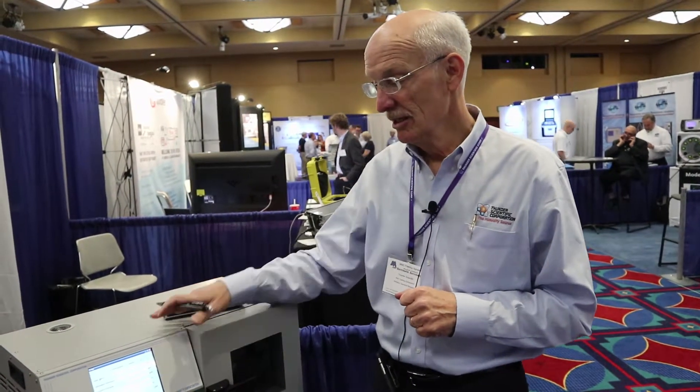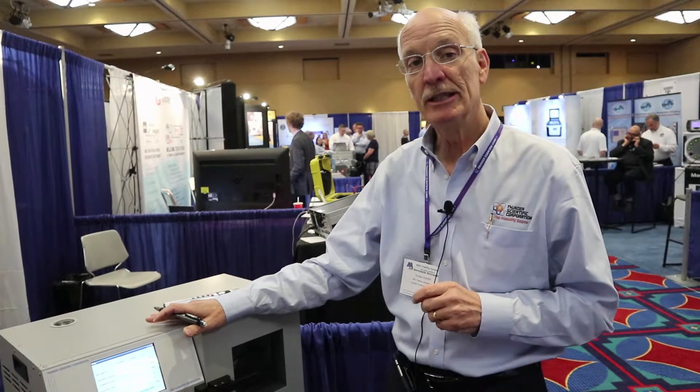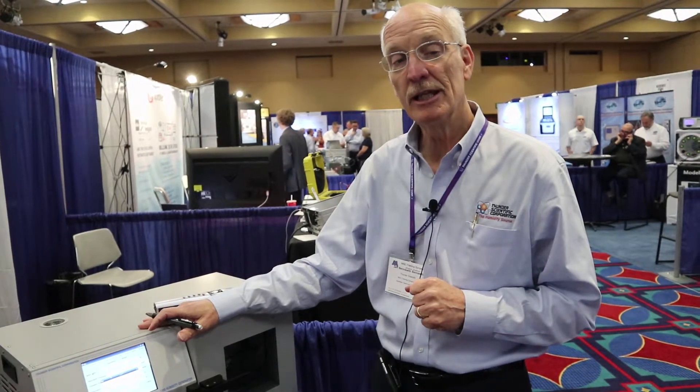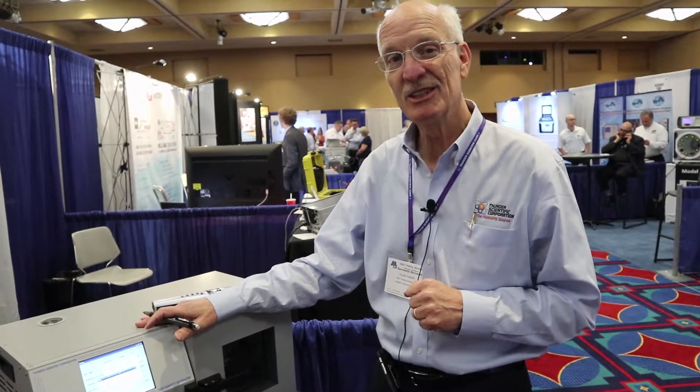Thank you for your attention. I appreciate your time to view this short video on the two-pressure humidity generator. Please call me or write back through Calibration TV and we'll stay in communication with you. Thanks for your time.